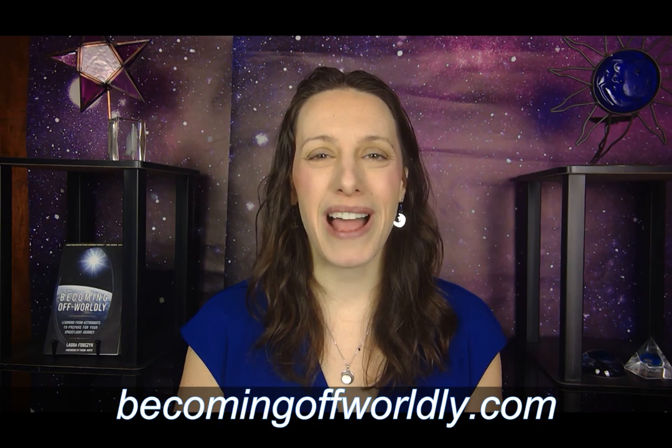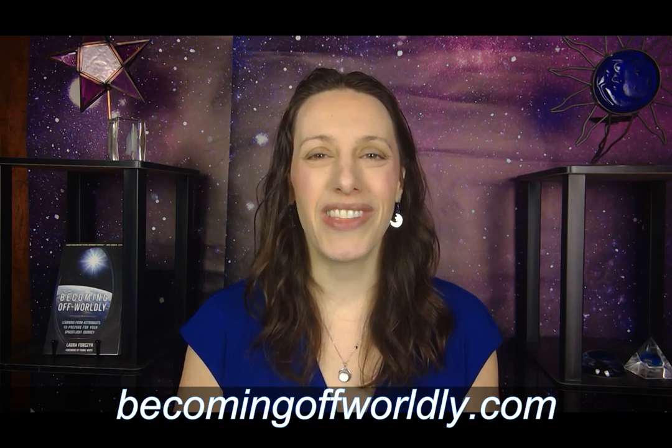Thanks for your interest in this video. To watch the full video and download the worksheet, please go to becomingoffworldly.com to join the Becoming Offworldly Together community. We'd love to have you.